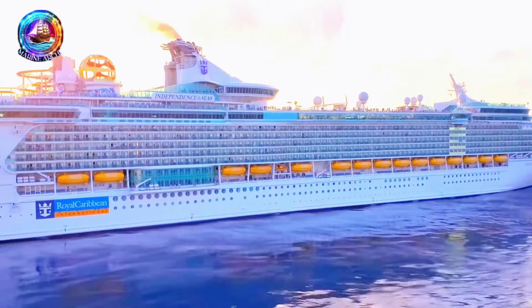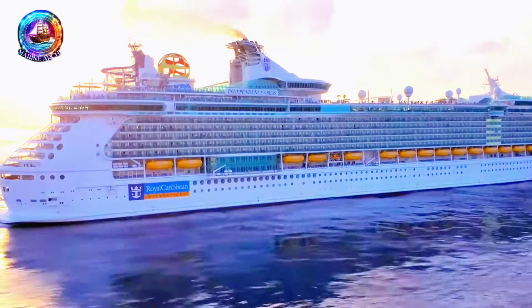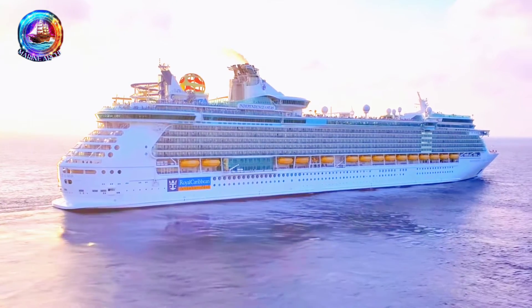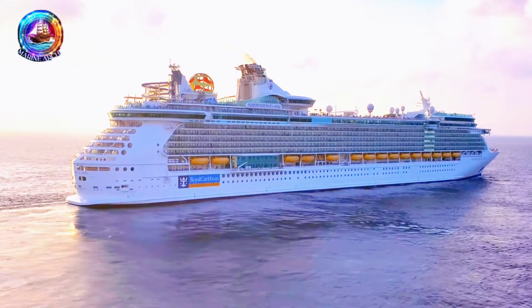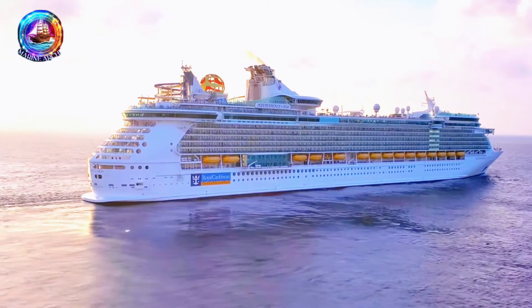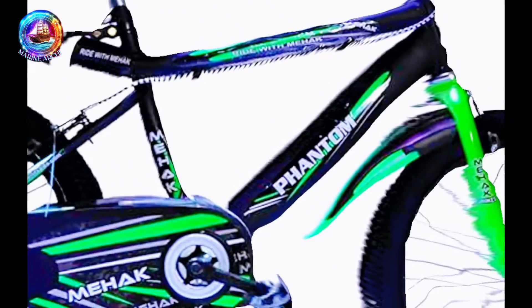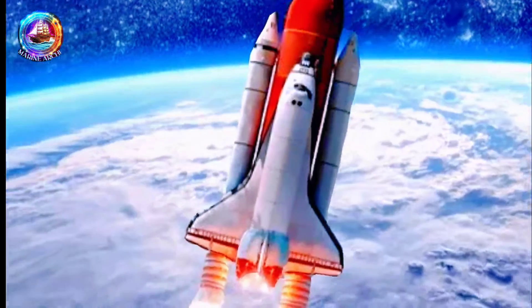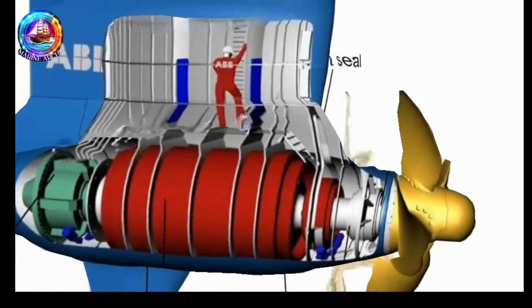From cruise ships docking gracefully to naval vessels navigating tricky waters, AziPods are making waves. They're not just a propeller — they're a technology that's redefining how we move on the water. It's like upgrading from a bicycle to a spaceship. That's the level of innovation we're talking about.